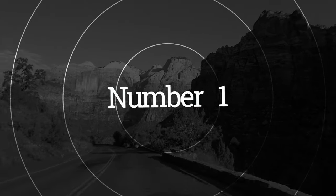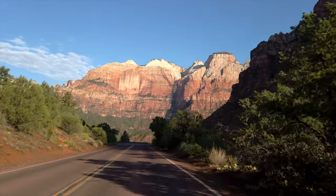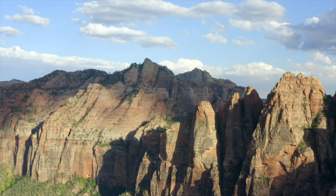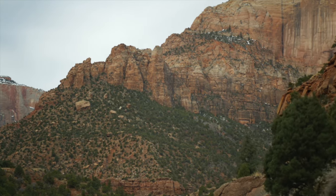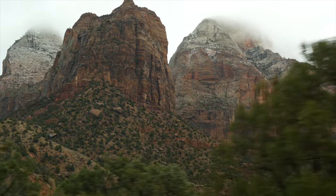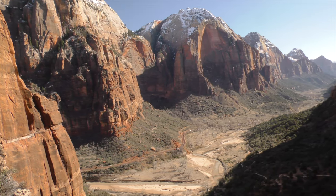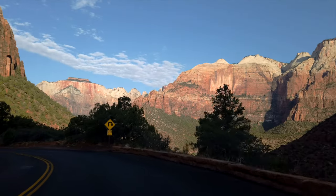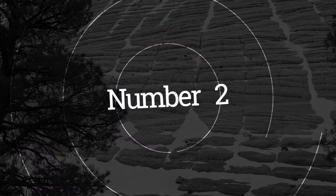Number one: drive the Zion Mount Carmel Highway. First on our list is the Zion Mount Carmel Highway, a scenic drive that takes you through some of the park's most beautiful landscapes. The highway stretches for 12 miles, winding through narrow tunnels, switchbacks, and steep grades. Along the way you'll encounter stunning rock formations, towering cliffs, and panoramic views of the surrounding landscape. This is a must-do even if you're not hiking, and provides an excellent introduction to the park's natural beauty.